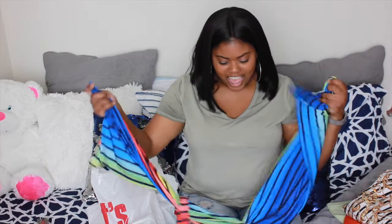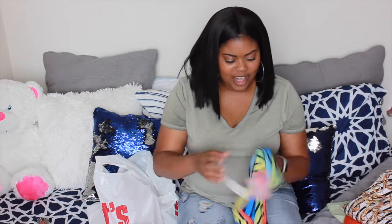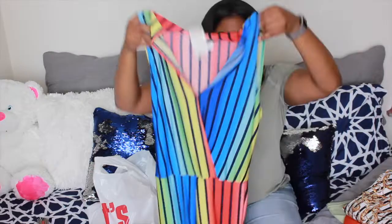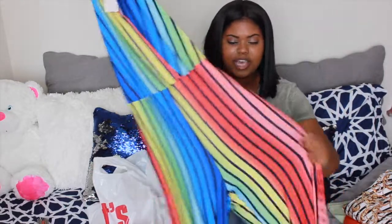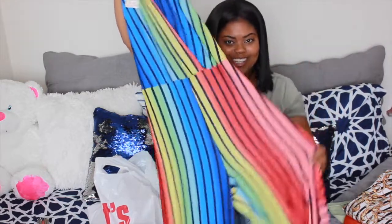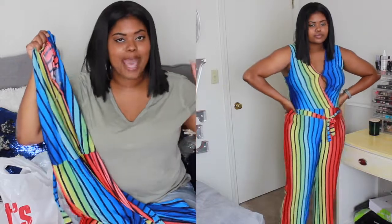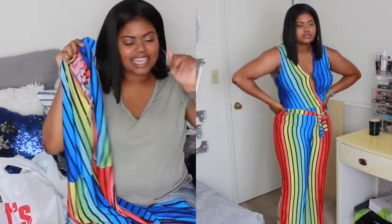Last but not least, I like to call this my Skittles Taste the Rainbow jumpsuit. I have been eyeing this jumpsuit forever in that store. It's just so colorful and I was like, nobody's going to wear that — but it looks so cute and I thought it looked cute on me when I tried it on. When I first tried it on it was on clearance for $10, but it got marked down again, so I only paid $5.99 for this jumpsuit and I got it in an extra large. I just think it's so cute — this is a fun summertime jumpsuit. I'm going to be looking like some Skittles!